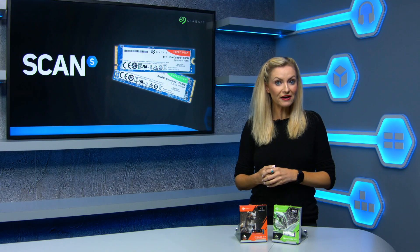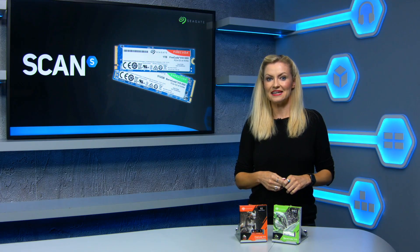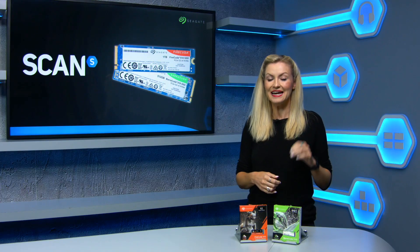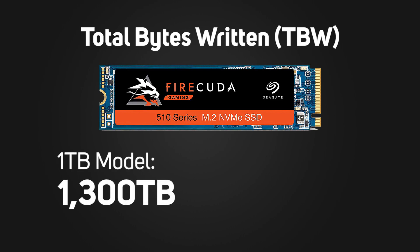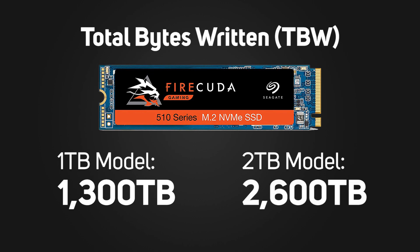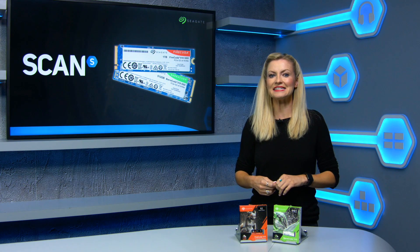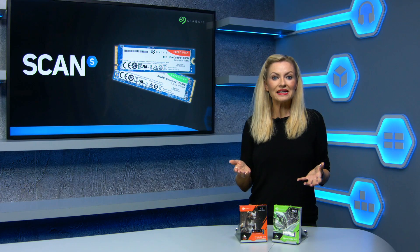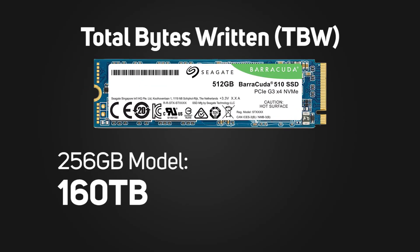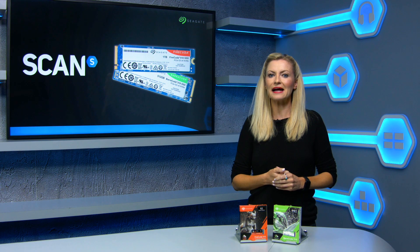What's especially exciting about the Firecuda range is the endurance rating. Of course you want to know that your drive will last, and Seagate backs the Firecuda 510 range with a five-year warranty. It has a terabytes written rating of 1,300 TBW for the 1TB model, and the 2TB model doubles that to 2,600 TBW — as much as double that of competing brands. The Barracuda range is more in line with what you'd expect for comparable drives, at 160 TBW at the 256 gigabyte capacity and 320 TBW at the 512 gigabyte capacity, again backed by a five-year warranty.